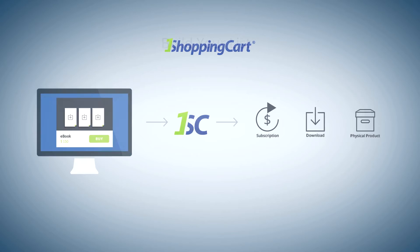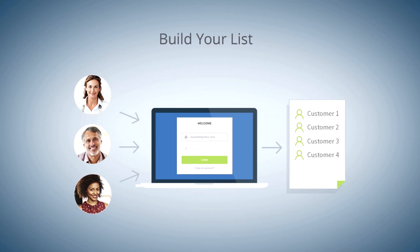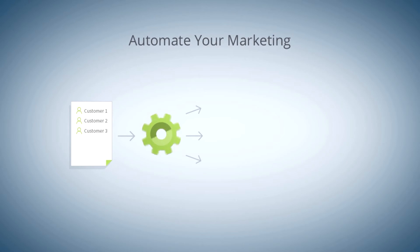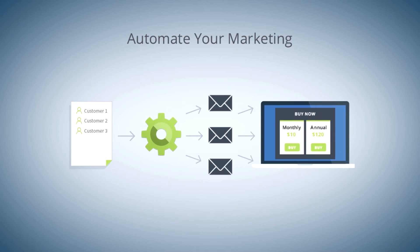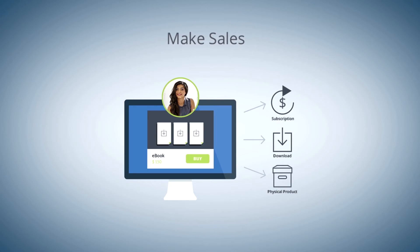Getting started is a breeze. Add web forms on your site to generate leads. Convert those leads with targeted email marketing campaigns that run on autopilot. Sell your products, downloads, and subscriptions with our 100% secure shopping cart.